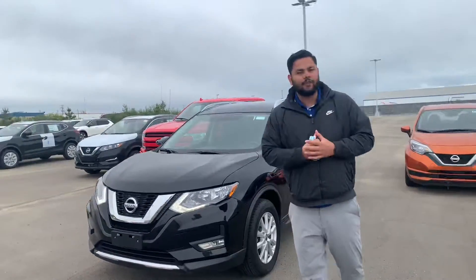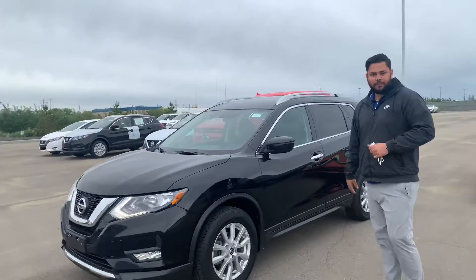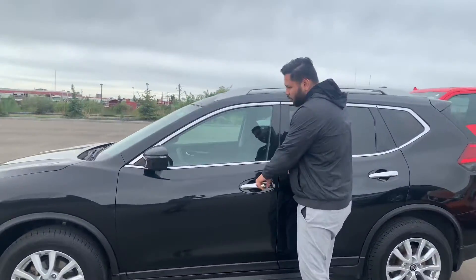You're going to get the same 2.5 liter 4-cylinder engine under the hood. Shatterproof headlights on the side, aluminum rims with this guy. Now this one does come with your keyless entry, so you're going to press that button once to pop the door.